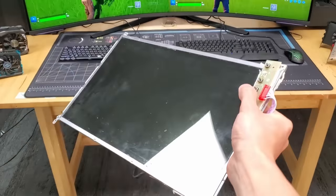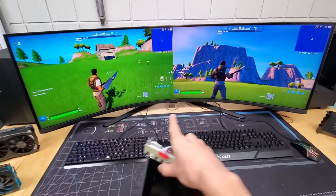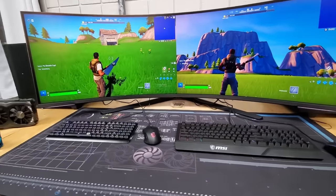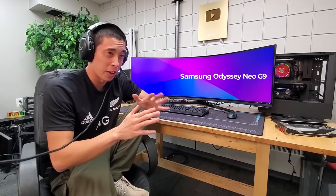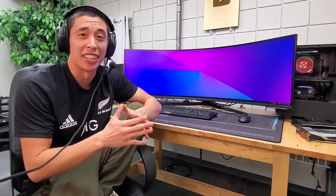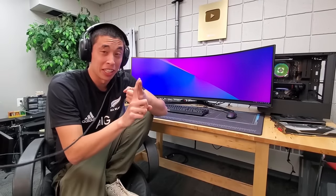What's the weirdest feature that you've ever come across with a monitor? Well, for me, it's this right here. And if it looks a bit confusing, don't worry, I'll explain everything. This is the Samsung Odyssey Neo G9. It has one of the strangest features that I've ever seen in a monitor, and I need your help to figure out if this feature is completely genius or completely insane.